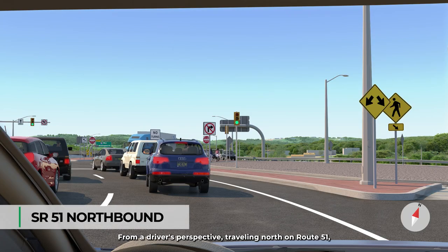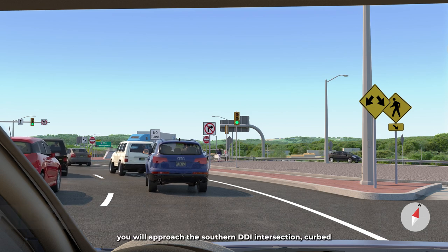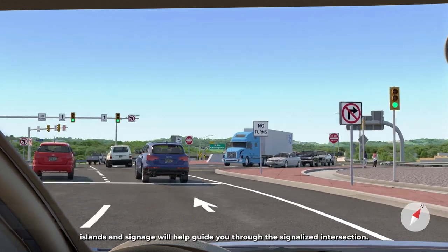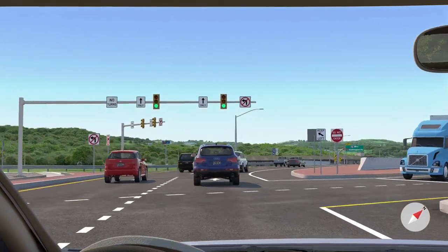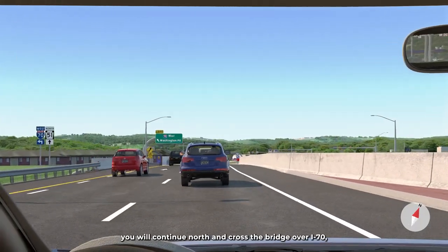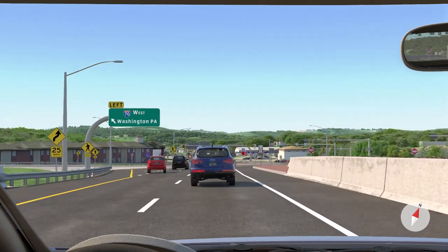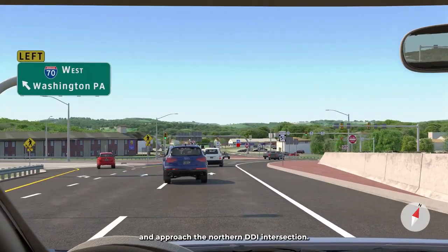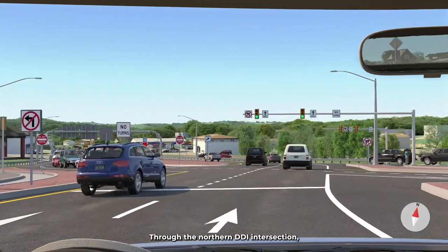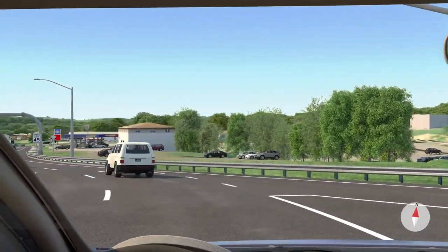From a driver's perspective traveling north on Route 51, you will approach the southern DDI intersection. Curbed islands and signage will help guide you through the signalized intersection as you cross over to the opposite side of the roadway. You will continue north and cross the bridge over I-70 and approach the northern DDI intersection. Through the northern DDI intersection, you will cross back over to the right side of Route 51.